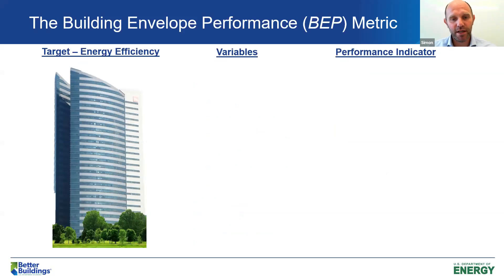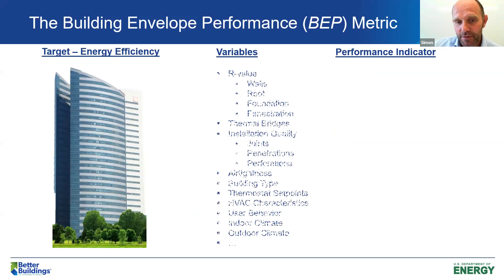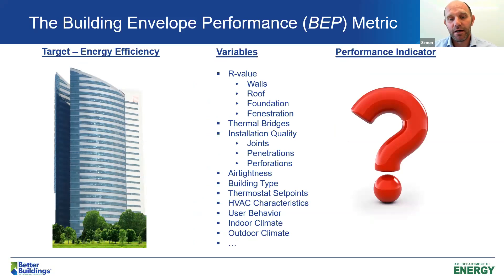A building has all these variables: R-values of many components — walls, roof, foundation, fenestration — as well as thermal bridges, installation quality, air tightness, building type, and many other characteristics that will impact actual performance. We typically use some of these variables — R-value, air tightness, and so forth — when talking about building envelope performance, but they were not giving us the whole picture. We needed something that gives us the whole picture in order to evaluate building envelope performance and look at performance prior to and after a retrofit.